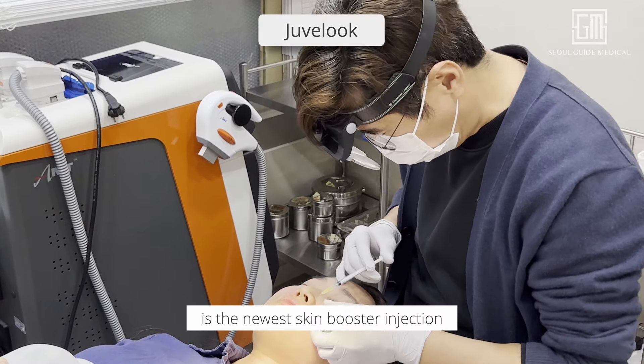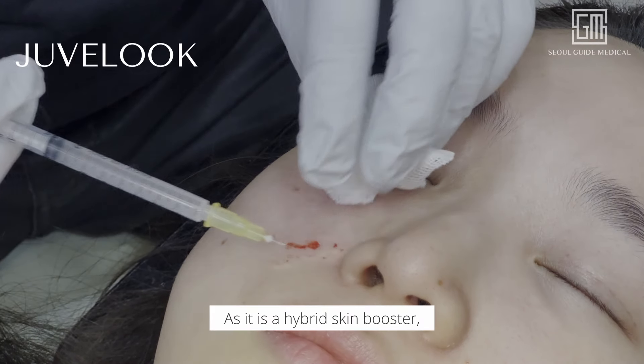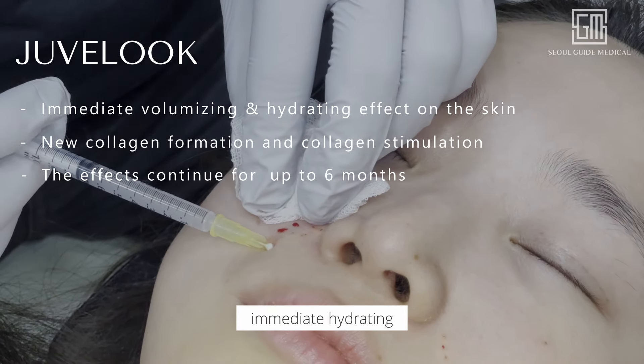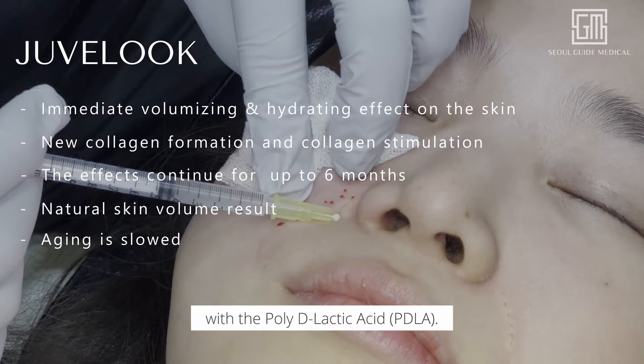FDA-approved UVlook is the newest skin booster injection to help with collagen loss and reverse the signs of aging. As it is a hybrid skin booster, it has the dual function of giving an immediate hydrating and skin volumizing effect with the hyaluronic acid, whilst also providing long-term collagen stimulation with the poly-D-lactic acid.